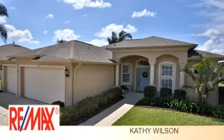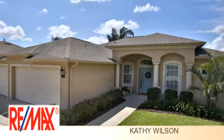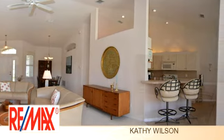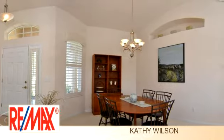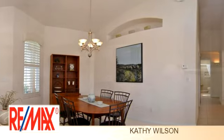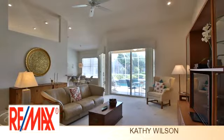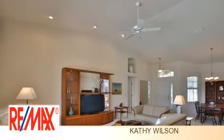You've found what you've been looking for in this lovely property. This property is represented by Kathy Wilson. There are three bedrooms and two bathrooms in this spacious 2,094 square foot property. This listing is priced at $285,000.